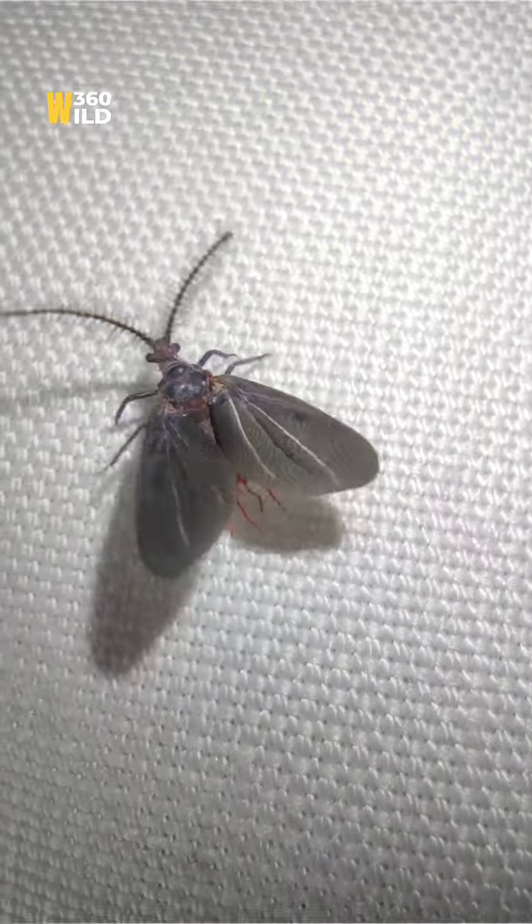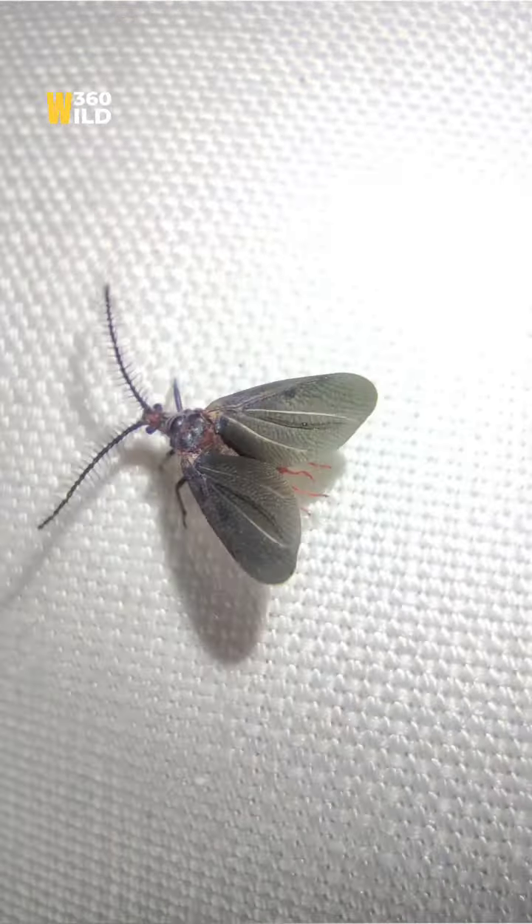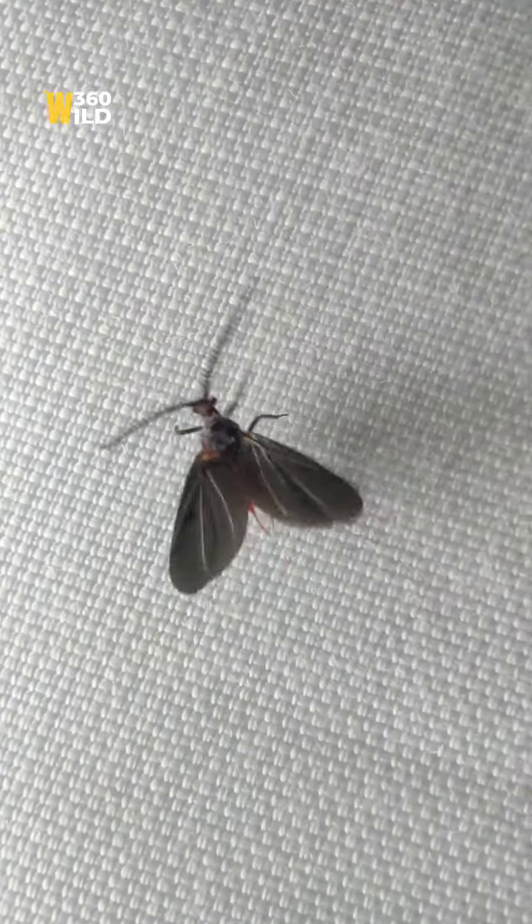I found such a beautiful insect — amazing antennas. It's very new to me. Its antennas and its wings are remarkable.